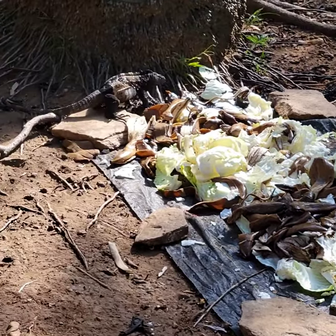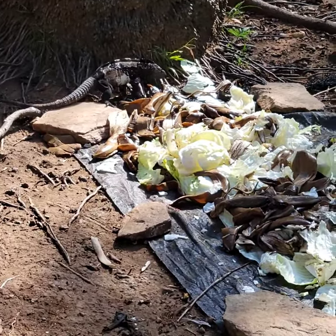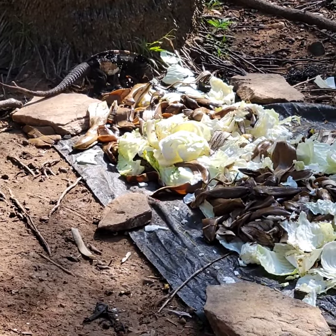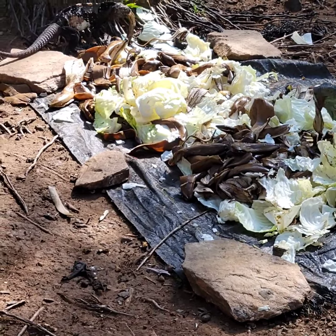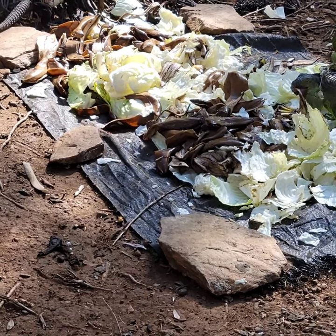These iguanas, they go all over, but they know that here in this area is where they get fed. They feed them with cabbage, lettuce, and fruits. They also eat small insects, different types of leaves, and hibiscus flowers.